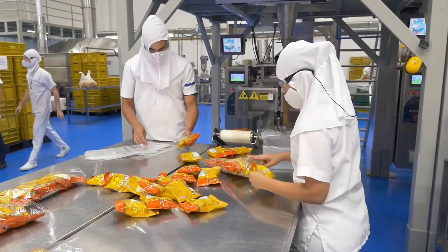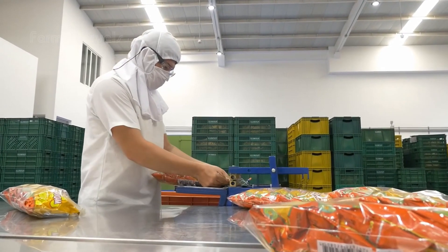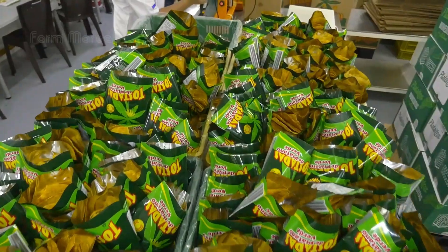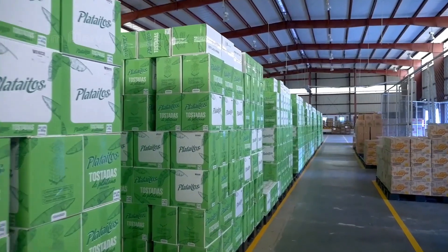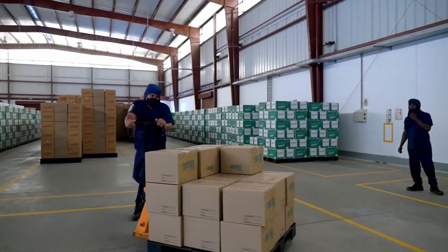One thing many people wonder is how can bananas be so cheap when so much work goes into growing, harvesting, and processing them? The answer lies in the scale and efficiency of banana farming. By cultivating vast plantations and using modern technology to streamline the process, farmers can produce bananas at a lower cost, even while maintaining high standards of quality.